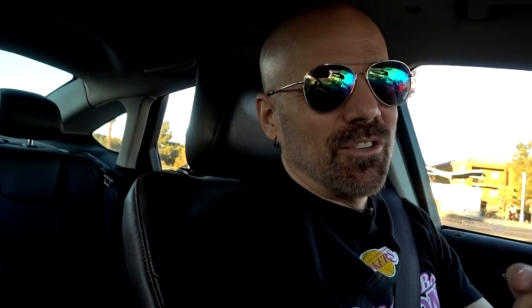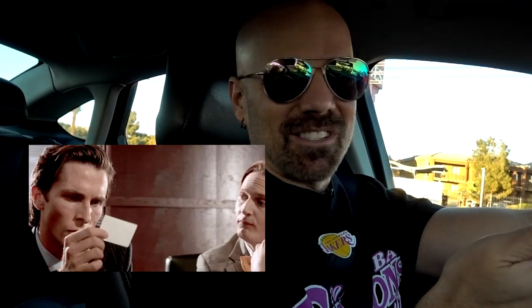I was at a YouTube meetup here in Las Vegas and a friend of mine, Jeff King, who has the Den of Tools YouTube channel, was there. I mentioned the Allet wallet from my Mail Time number three, and just like the scene from American Psycho where they have the business cards, he pulls out his Exter wallet and said it's a great wallet I should check out. So I contacted the company and they sent me a couple — next up, let's load up the Exter and see what it's all about.